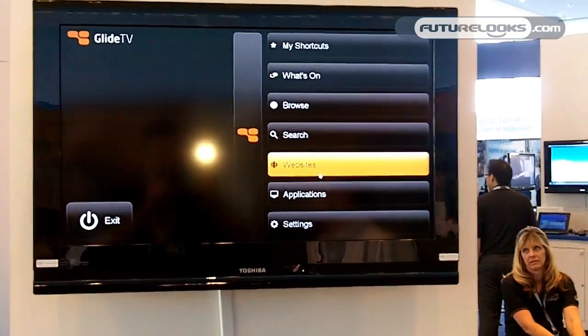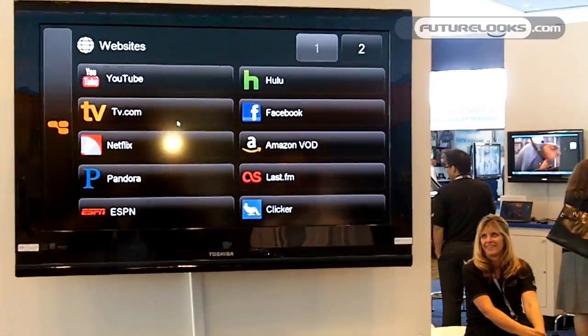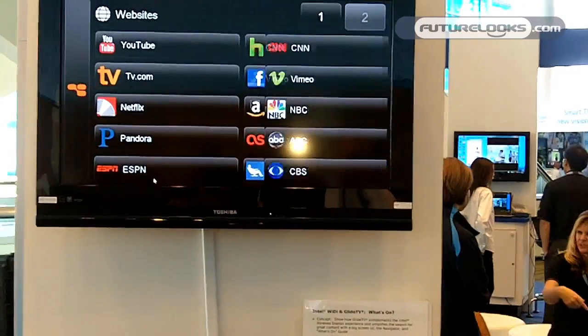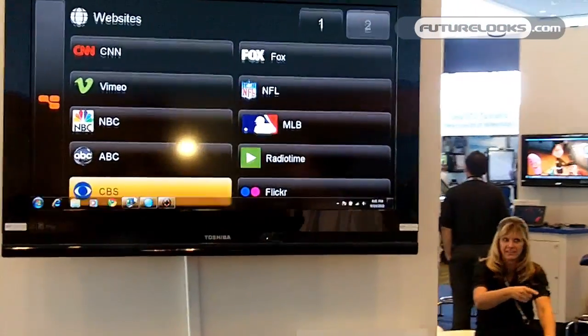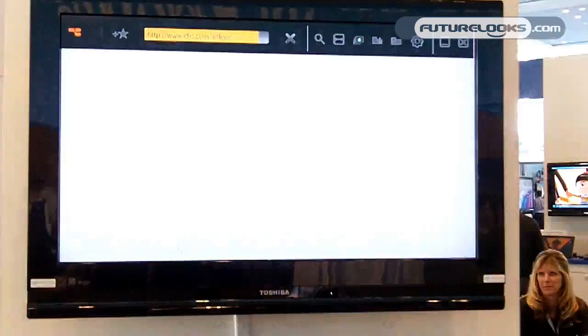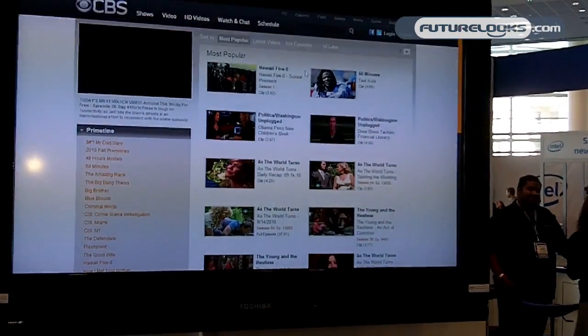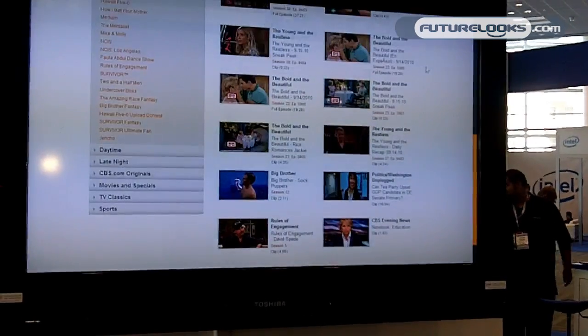I can browse the internet and go to popular websites anywhere I want. If I wanted to go to CBS, for example, I just click — one-click access — and it brings up our made-for-TV browser, so I can browse the web and scroll up and down the website.